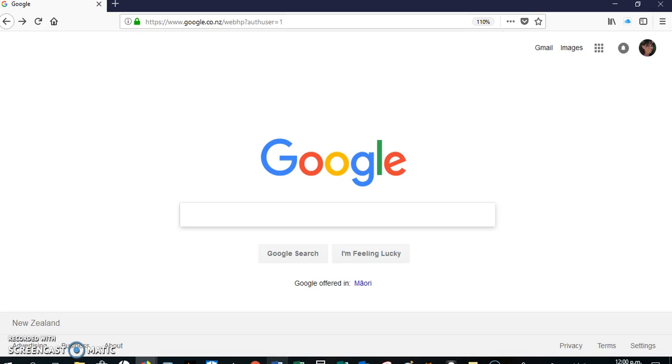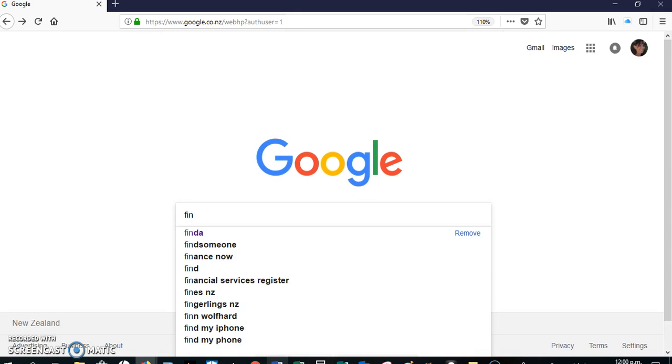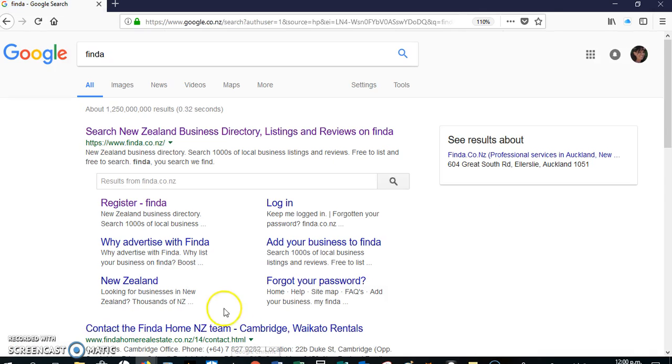For instance, when you want to make your company searchable, I've found a really good website here in New Zealand called Finder. You just need to go to Google or any search engine and type in Finder — it's finder.co.nz.